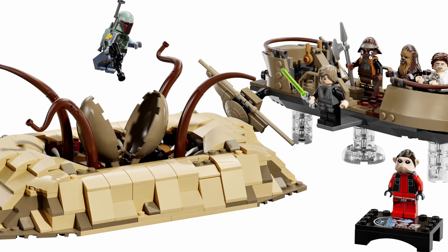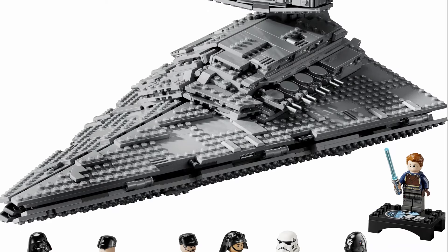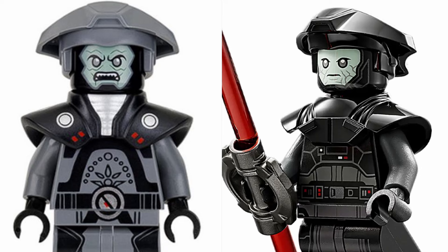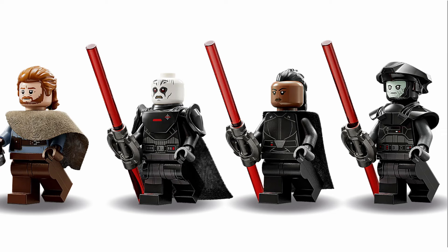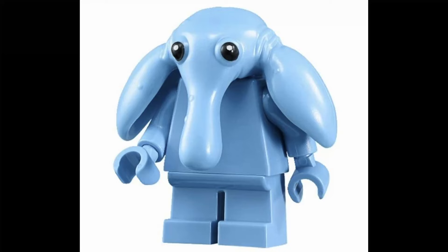LEGO Star Wars has come out with lots of great minifigures — some brand new like the exclusive 25th anniversary figs, and remakes of characters done in the past. The ones I've noticed are Thrawn, Captain Rex, the Grand Inquisitor, the Fifth Brother, Cad Bane, Paz Visla, and with the UCS Sail Barge probably Jabba, Max Rebo, and Slave Leia.